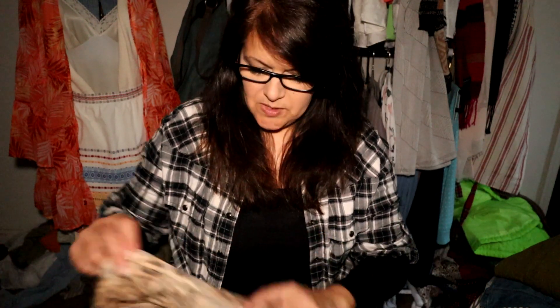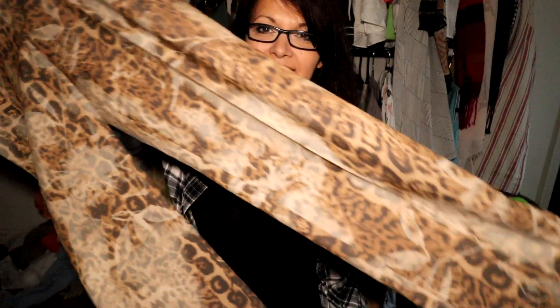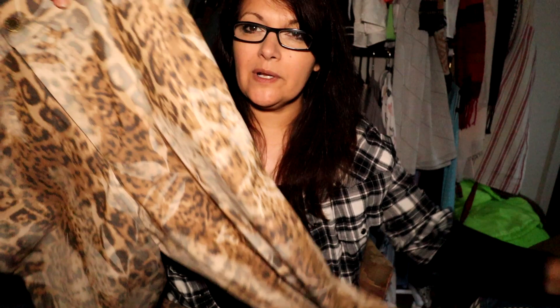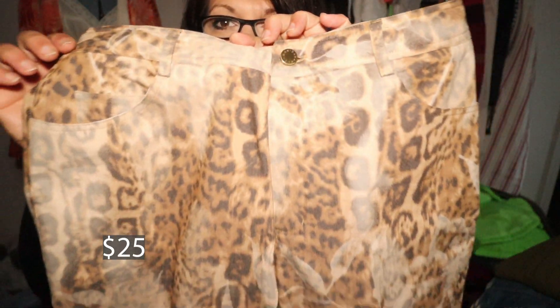Hippie Rose is hit or miss on comps so I don't typically pick up this brand. These pants are a cotton blend — kind of a straight leg. I have these listed. They're so boho; I love animal print. They're in a size 10, so if it was a smaller size I probably would not have picked them up.